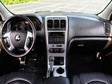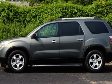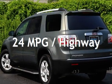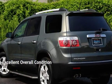This GMC has less than 85,000 miles on the odometer. Estimated fuel economy for this vehicle is 17 miles per gallon in the city and 24 miles per gallon on the highway. This vehicle is in excellent overall condition.